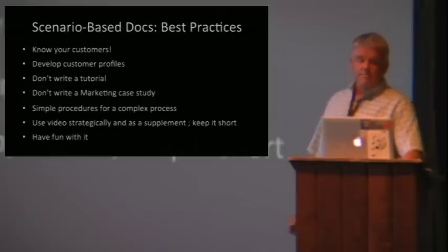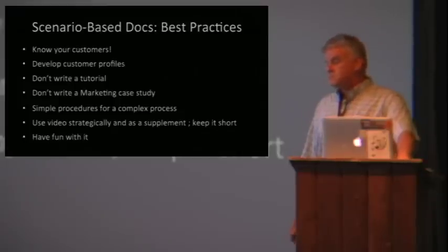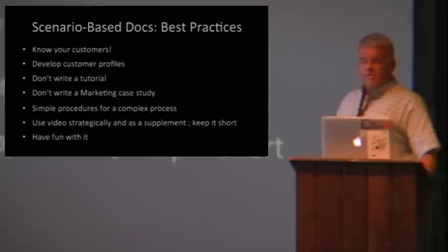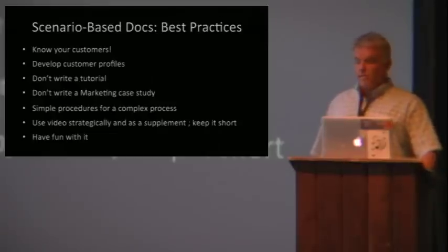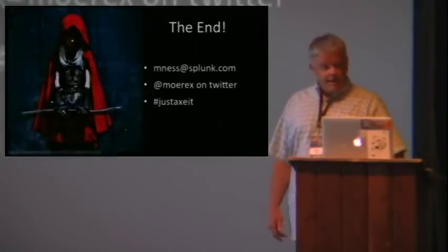And finally, building these things can be fun. They allow you to see the product through a specific customer's eyes. In the process, you sometimes discover new ways to write about your subject that you hadn't before. You're telling a cool adventure story and it gives the customer a Hollywood ending every time. And what's better than that? And that's it for me. Thanks.